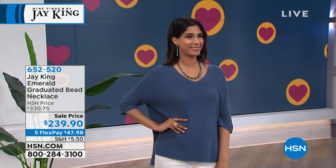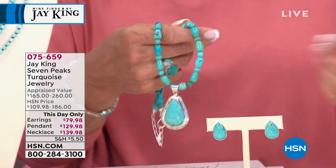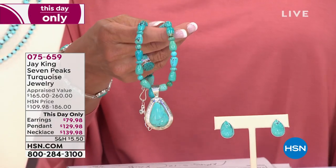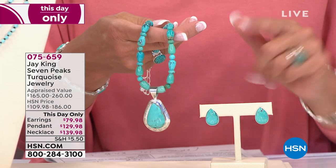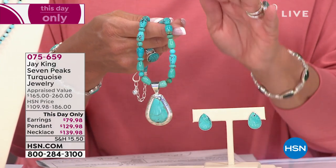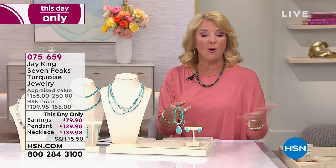We're also doing something for the first time — I've asked Jay to list the top 10 craziest things he's ever done to get his hands on a gemstone. We'll reveal those in the next two hours. Also, check out the Seven Peaks Turquoise — the necklace, not $186, it's $139 tonight only. We have the pendant and earrings available too, all at a dramatic sale price, but only for tonight. Think of it like a mini today's special — good for two hours until the end of our show.